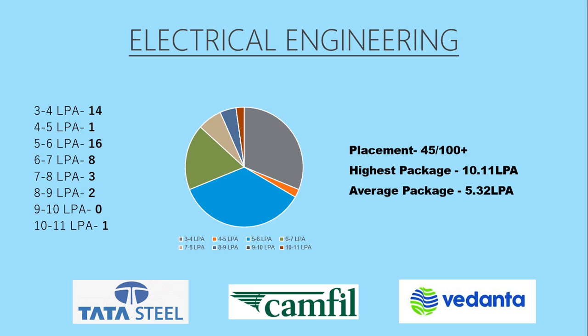Next we have Electrical Engineering. Here also we can see the placements are 45 out of 100 plus students and the highest package is again 10.11 lakhs per annum with an average package of 5.32 lakhs per annum. Here most of the students are placed around 5 to 6 lakhs per annum and the top three recruiters are Tata Steel, Camphill, and Vedanta.